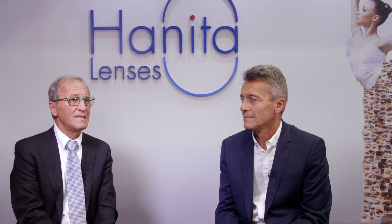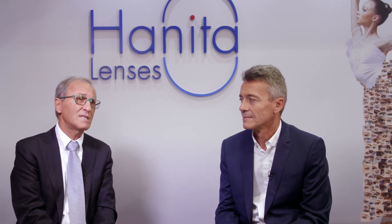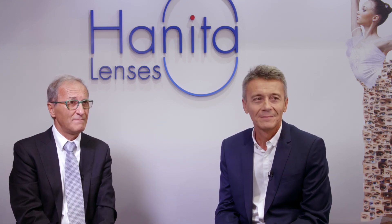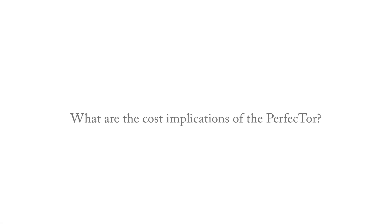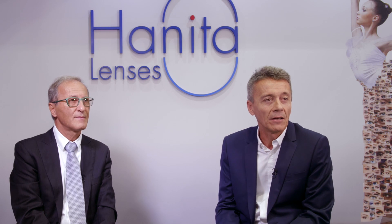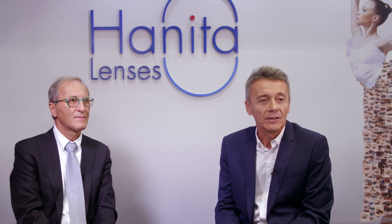Since the correction provided is only 0.7 diopters at the spectacle plane, it is very difficult to harm patients with this IOL. There is no extra cost for the patient, so it's very easy. Many patients can benefit from this because small astigmatisms are very common, and we can improve vision without any issue related to ordering or co-payment. It's very easy to use.